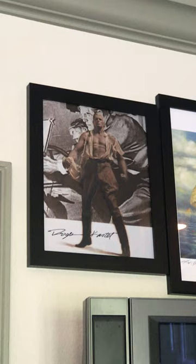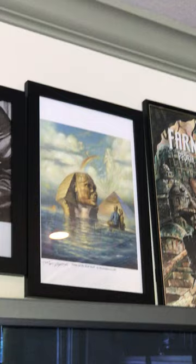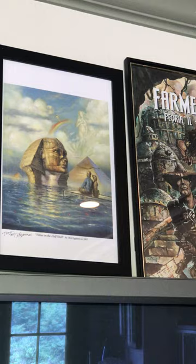Going over in this direction, these are some of my favorite Farmer-related pictures. This is a signed print of Roger Castell's cover for the 1975 edition of Doc Savage. Next to that, we have a signed print by Bob Eggleton for Venus in the Half Shell and Others, which came out from Subterranean Press and was edited by my friend Christopher Paul Carey.